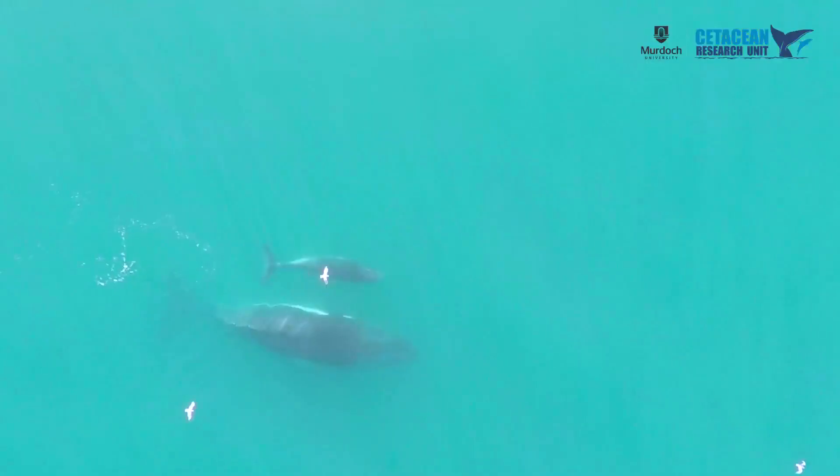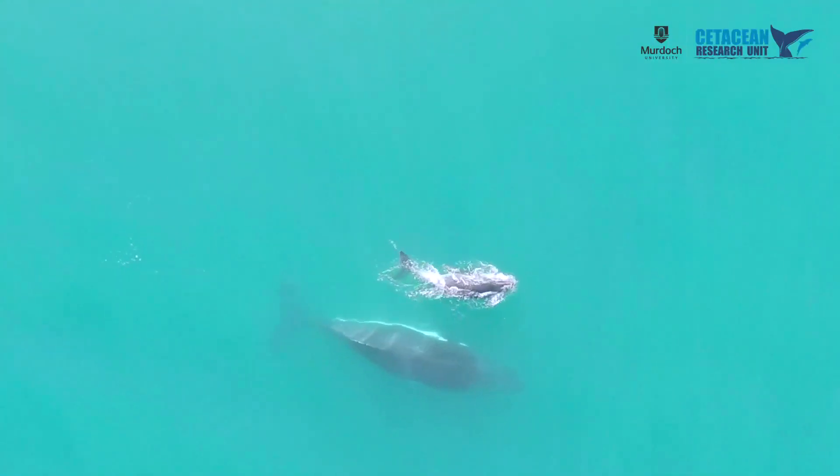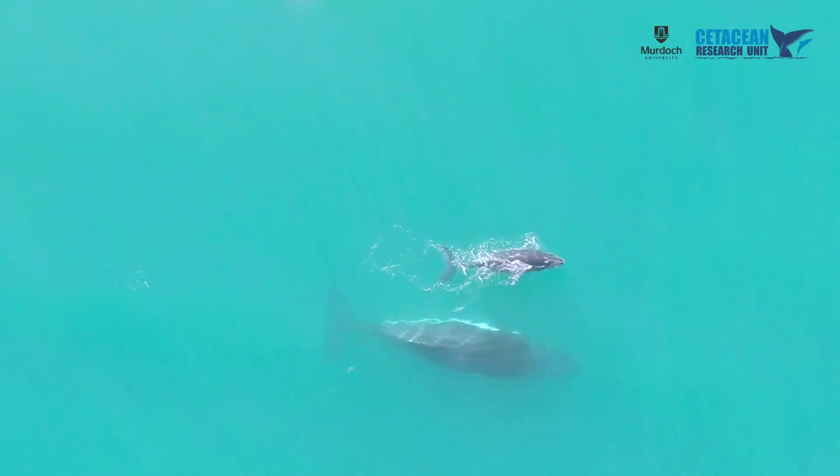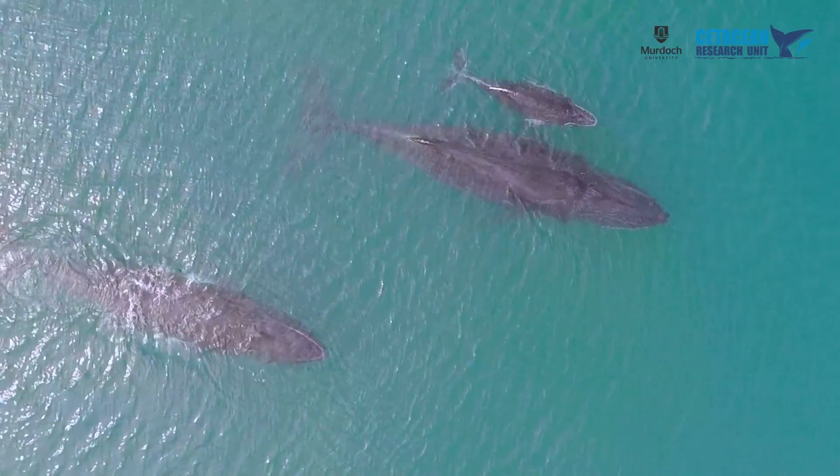Relatively little is understood about the relationship between body condition and reproduction in baleen whales in general. This project uses non-invasive methods to assess body condition and health in baleen whales, and it's the first time this approach has been used for humpback whales on the west coast of Australia.